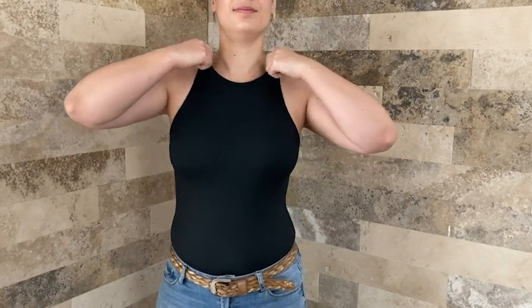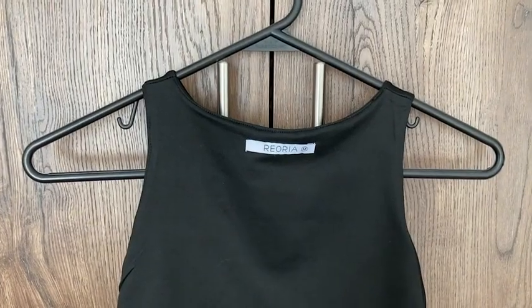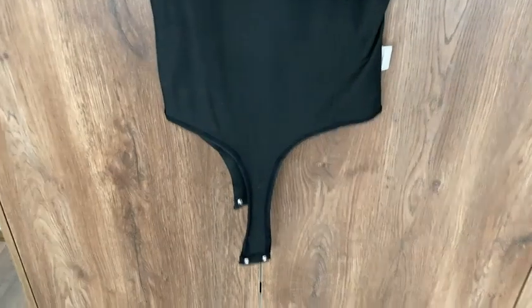It washes well. I've had it for about five or six months and it has held up super well — it's not pilling or anything. Another thing I like about it is the fact that the top half has an extra lining on the inside, which makes sure that it's not sheer at all.